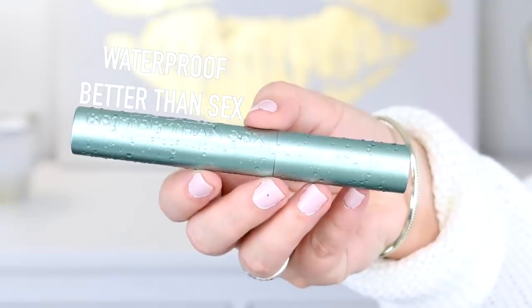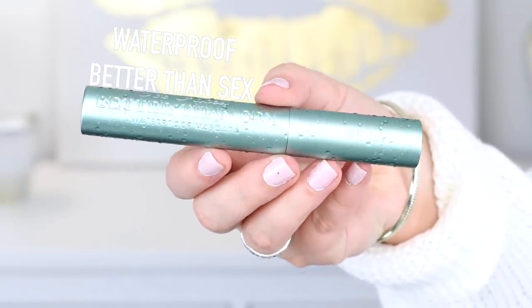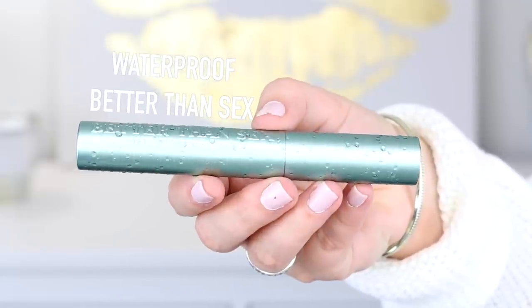Next I picked up the waterproof Better Than Sex mascara. You guys know the Better Than Sex mascara is my favorite mascara ever, and they just came out with the waterproof one. The packaging is so cute — it has water droplets on it, which makes it look wet. I'm so excited to try this out, especially in the summertime when it's super hot and humid.